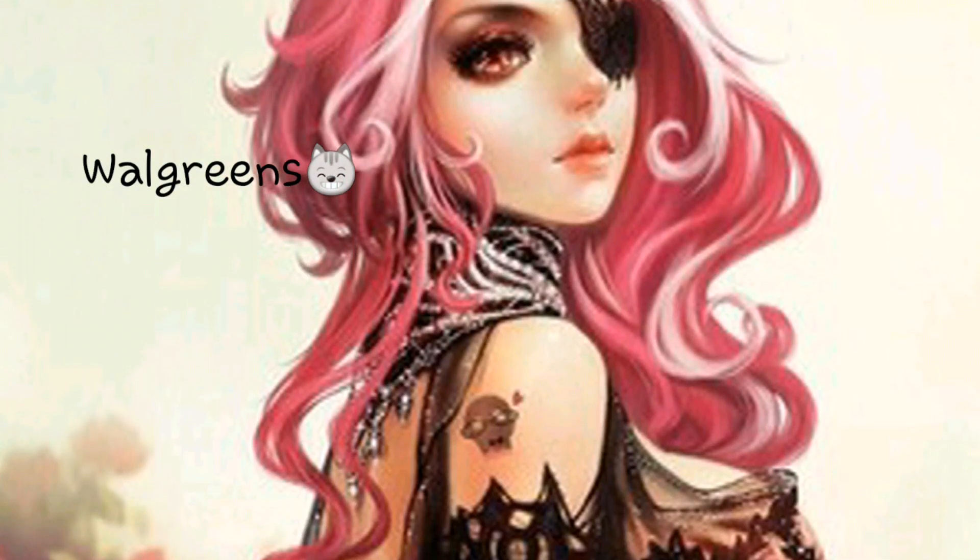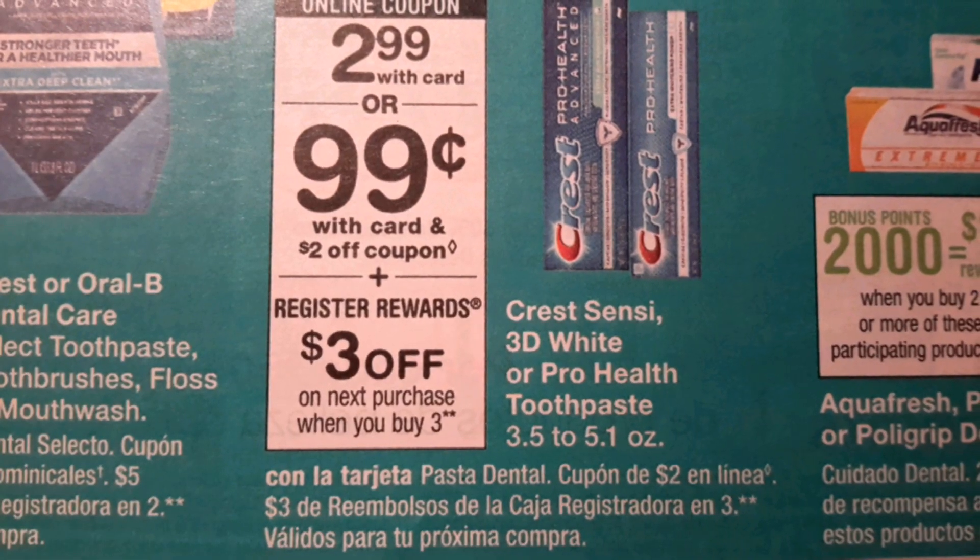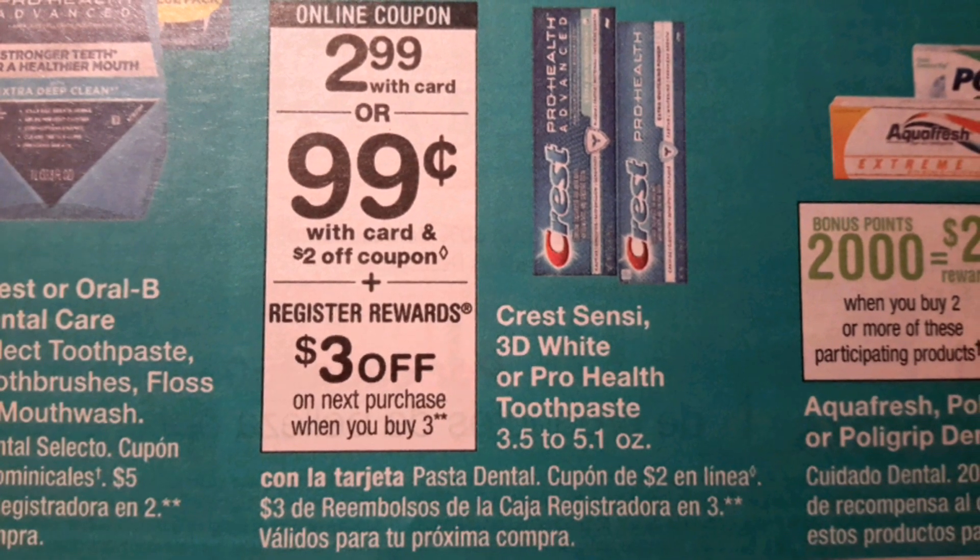Good morning friends, I hope you guys are having an awesome morning. Walgreens is the store and the deal is on the Crest Sensi 3D White or Pro Health toothpaste.